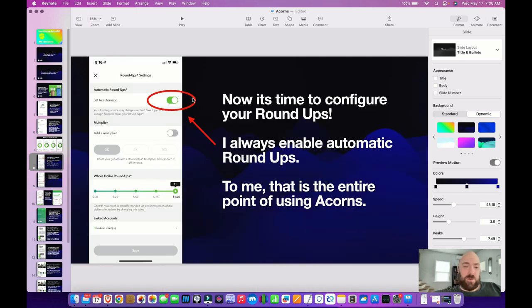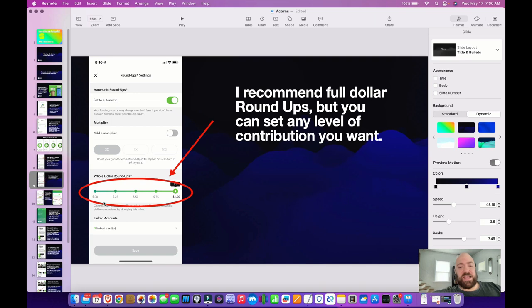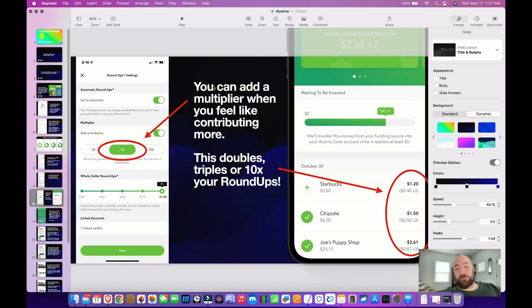So now you've got to configure your roundups. I set them to automatic — to me, there's not really a point in using Acorns unless you're going to use it automatically. Don't give yourself the choice, just automatically do it. Then you can set how much you want your roundups to be. I just do the full dollar, but you can technically set any balance — like, say you get a coffee, it'll round to the nearest 25 cents or 50 cents instead of the nearest full dollar. You can also add a multiplier when you feel like contributing more, which doubles or 10x's your roundups.